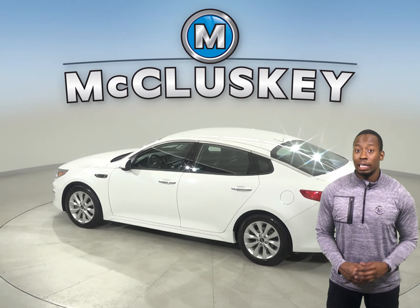This Kia Optima has AM FM radio along with XM available radio as well. There is a rear view camera along with backup sensors, traction control, parking assist, and a blind spot monitor system.